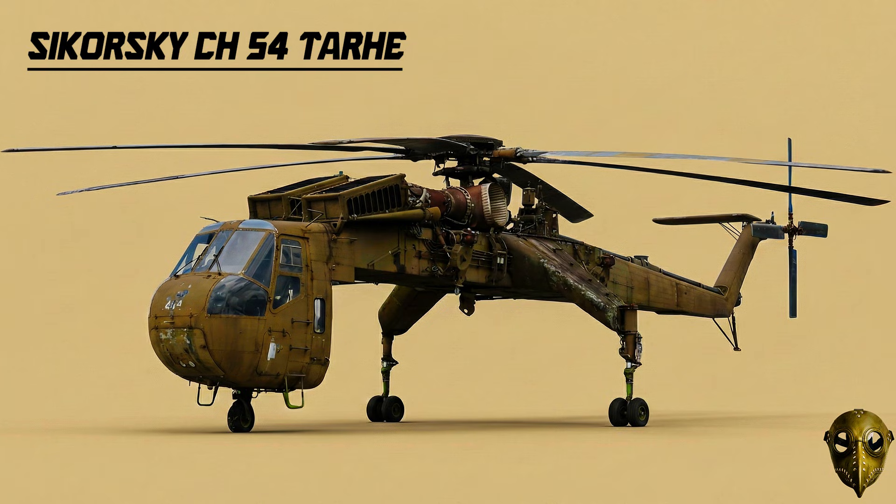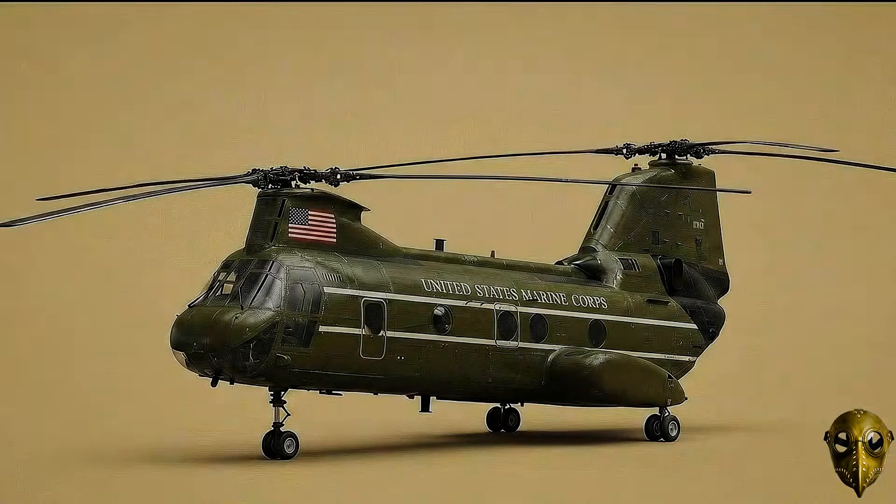Sikorsky CH-54 Tarhe: Known as the Sky Crane, this helicopter had no traditional cabin — it was just a cockpit and a frame, designed to carry 20,000 pound loads or recover downed aircraft.